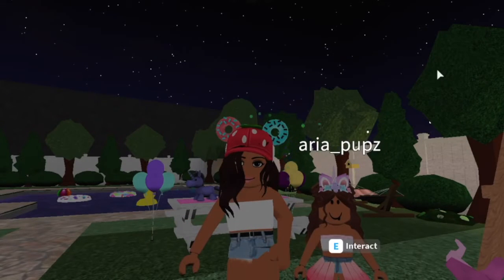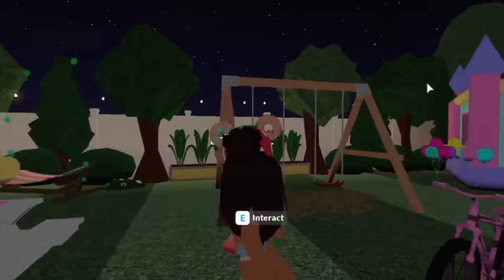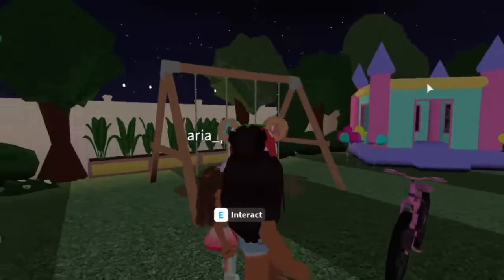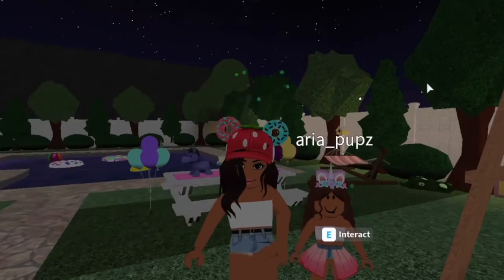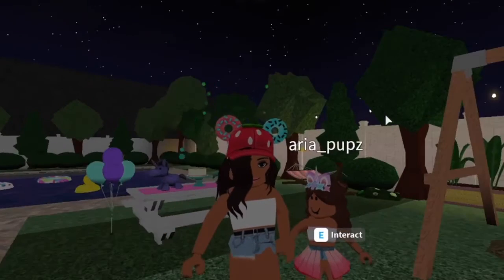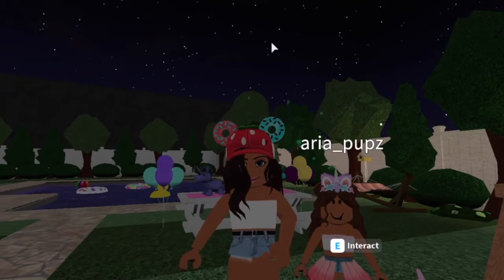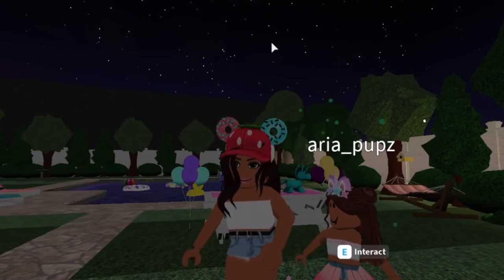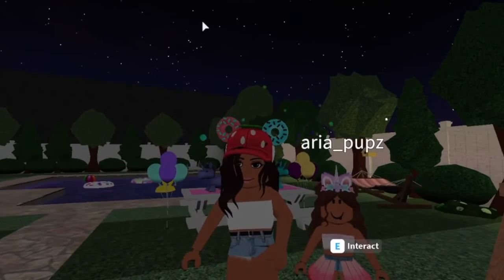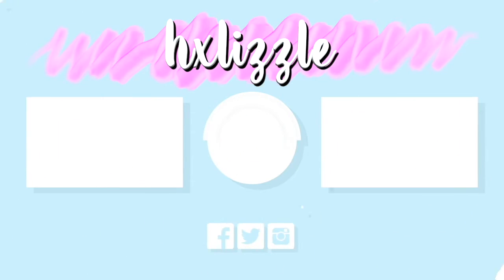Thank you so much for joining in on Aria's birthday party. It is now nighttime, as you can see, and it is bedtime for Aria. Thank you guys so much for watching — I hope you guys enjoyed. And thank you to all of the fans and subscribers who have been playing Roblox with me. I really appreciate it — you guys make it even more fun. Thank you so much for watching. And one more thing before I go: my name is Hales, not Lizzie. I feel like a lot of people get mixed up because of my username. Thank you so much for watching, guys.